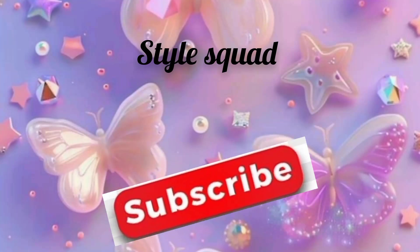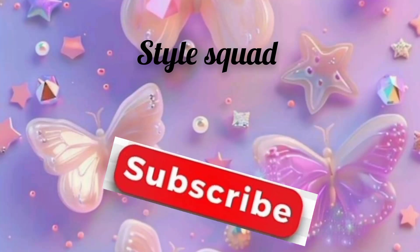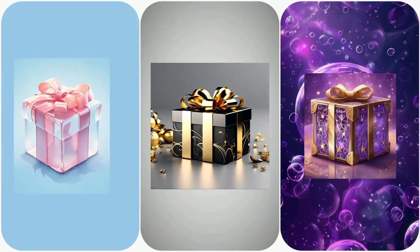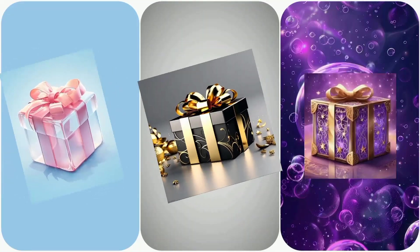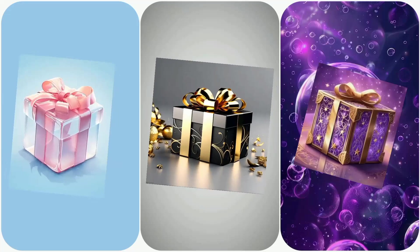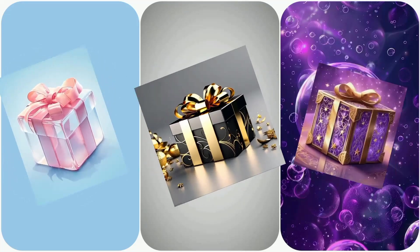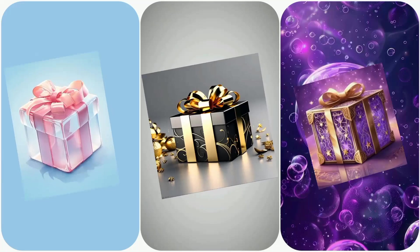Hey everyone, welcome back to Style Squad. Today we've got a super fun challenge for you. Choose one box from three. Each box has something different inside, but you'll only get to pick one. What would you choose? Will it be something amazing? You'll have to stick around to find out.